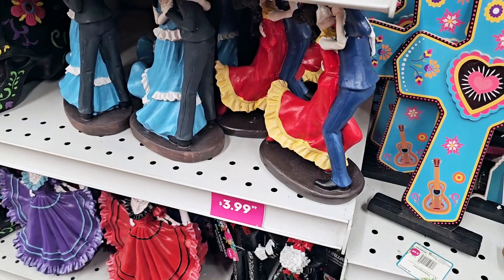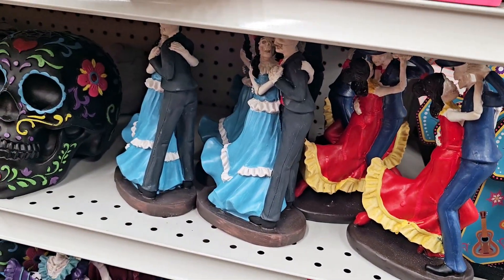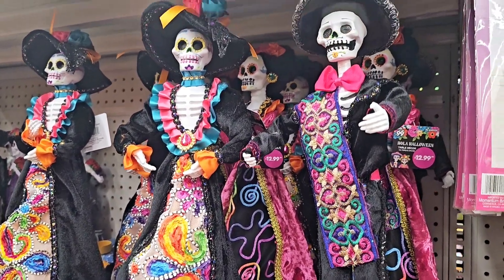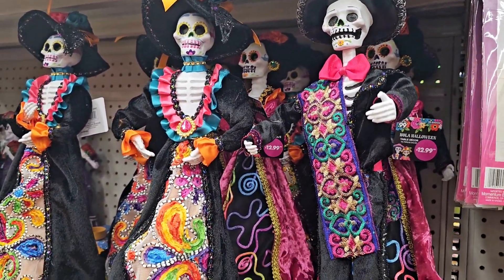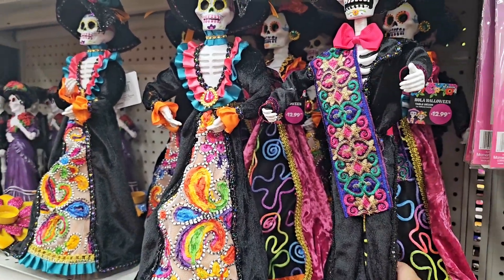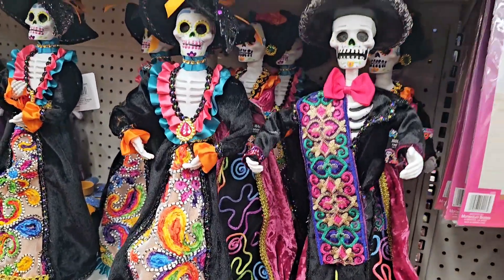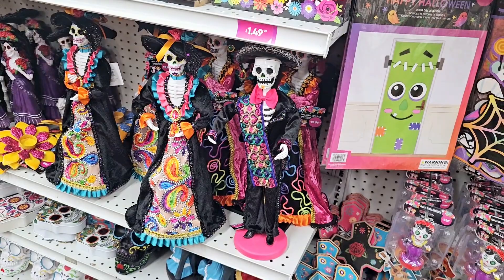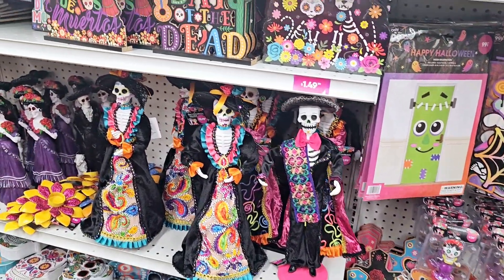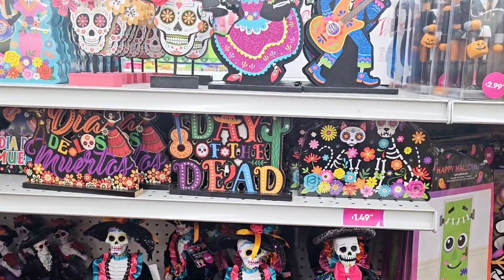They also have these little figurines down here. And then look at these — I'm dying over these, they are so pretty. They are $13.00 and they are really, really tall. Let me stand up and scoot back — like, those are just gorgeous, I really want to get those. But I'm trying to be good, but they're not making it easy.